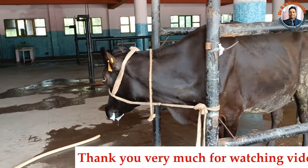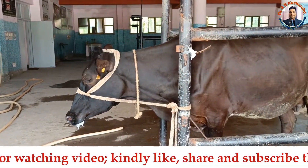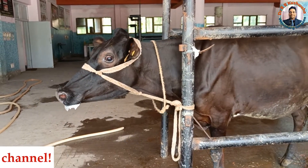Thank you very much for watching this video. If you liked it, please share it with your friends or veterinarians, and subscribe to the channel if you have not done so yet. Thank you very much.